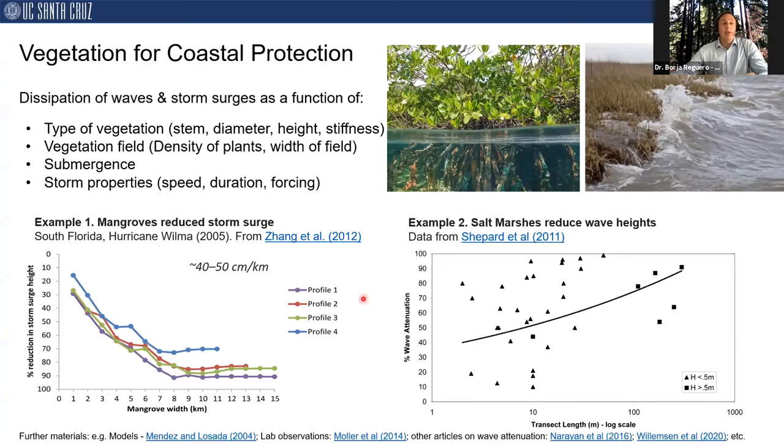What is important to highlight is that these attenuation factors depend on the health of ecosystems. All the properties we can include in numerical models depend on how healthy the ecosystems are.